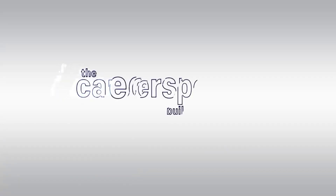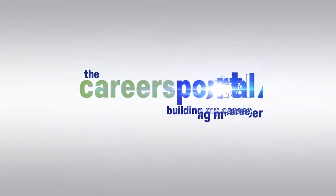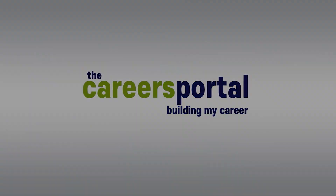Hi everyone, I'm Shikira from Careers Portal. If you want to study teaching and you're wondering what the requirements are, this one's for you. Careers Portal is your one-stop shop when it comes to finding learnerships, internships and bursaries, as well as information you need about studying and your future career.